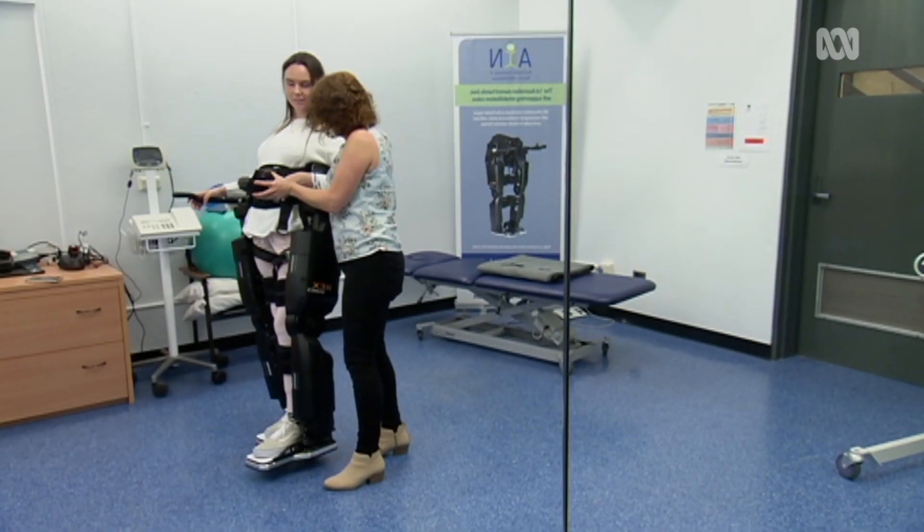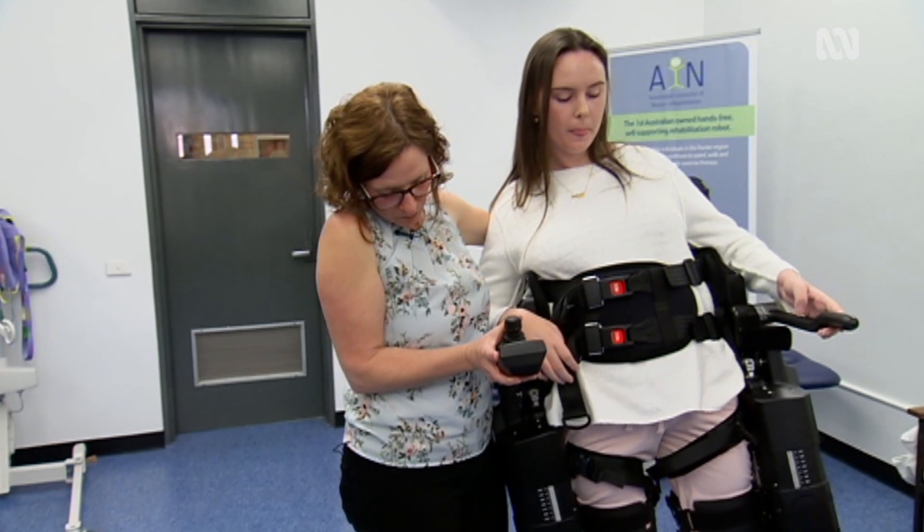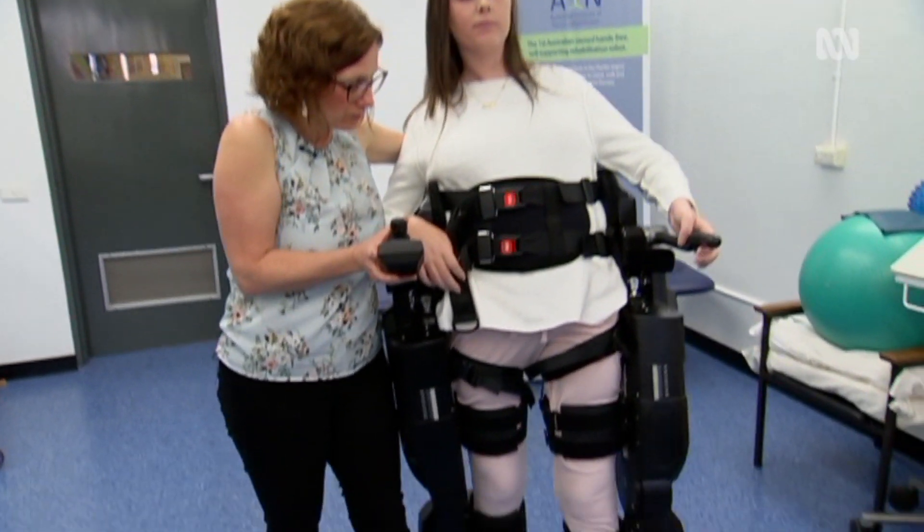It's really important that research can bring those two teams together to help the development of future robotic devices so that both of those needs are met.